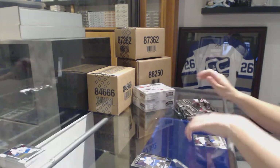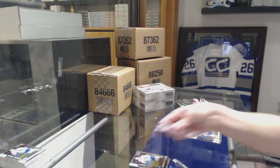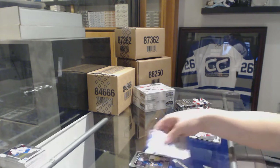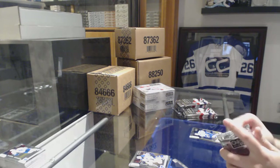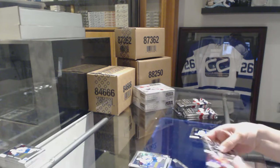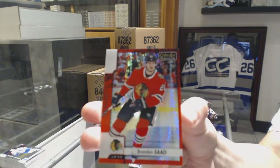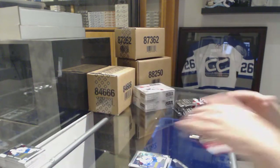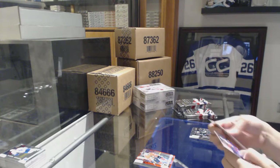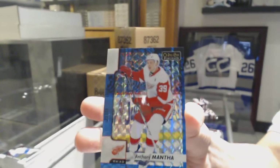Retro Rookie of Jordan Schmaltz for the St. Louis Blues. Destined for Glory of Laine for the Jets and the Calle Rosen Rookie for the Leafs. Retro of Jordan Eberle for the New York Islanders and the Billy Husso Rookie for the Blues. Rainbow of Calle Rosen Rookie for the Leafs and a Red Prism number 199 for the Chicago Blackhawks, Brandon Saad.